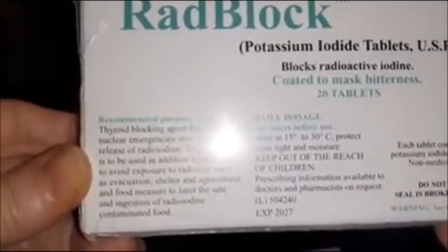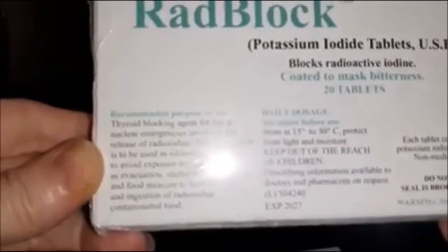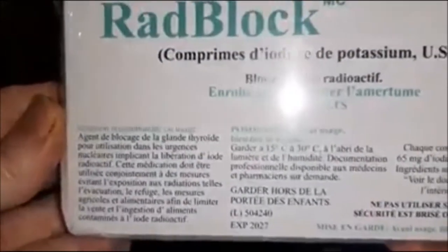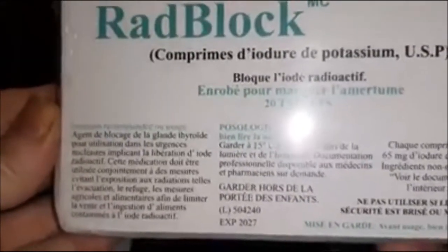Do not use if safety seal is broken or missing, and the warning says see insert before using. It has an NPN number and it's also in French, so I'm going to show that just in case people need to screen print it — and there you go.